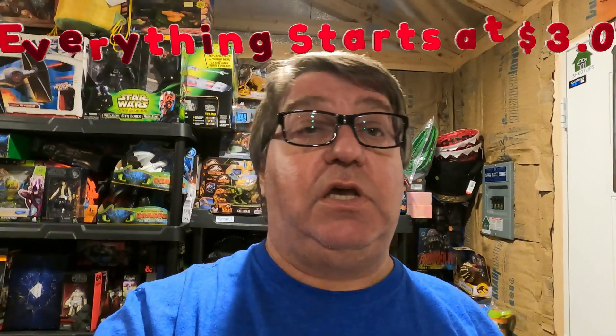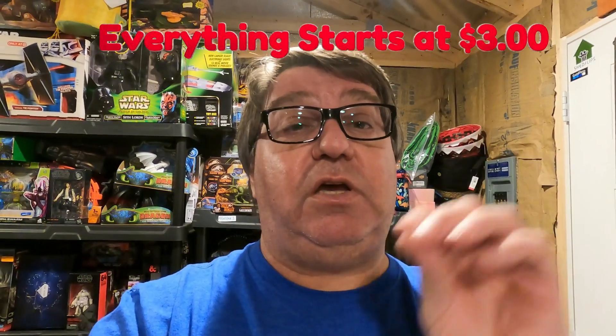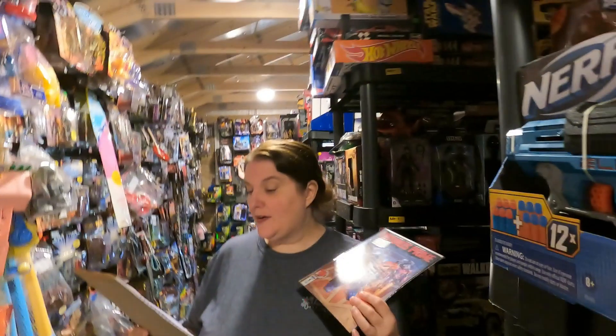I'd encourage everyone to follow our store on eBay, follow us on Mercari and Poshmark. We're getting ready to do a Whatnot show either this weekend or next weekend — everything's going to start at three dollars, so get ready to pick up some deals. If you're collectors — and I'm not going to tell you, but Spawn may be in the mix.